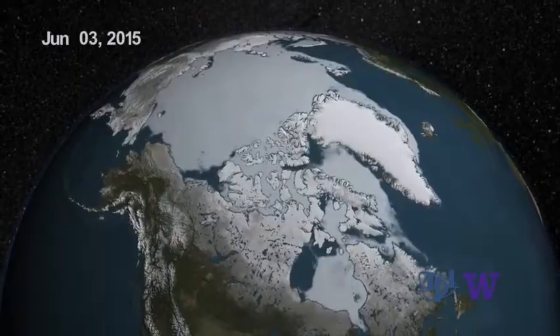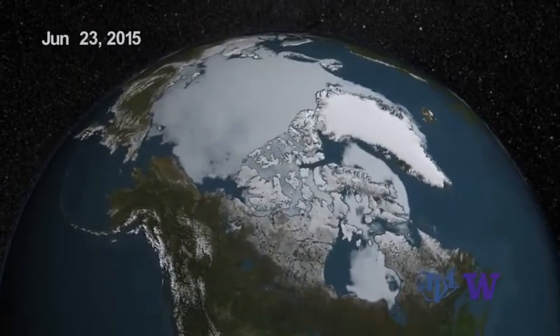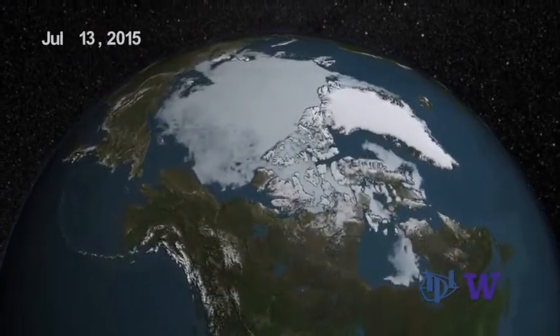We have to take into account that there are always going to be ups and downs. Like in 2012, there was an extreme; in 2014, there was a bump back up. But the long-term trend is downward, and so far we see nothing that tells us differently.